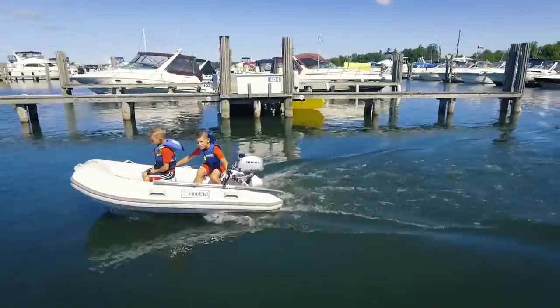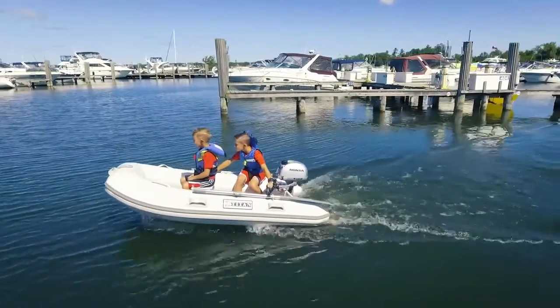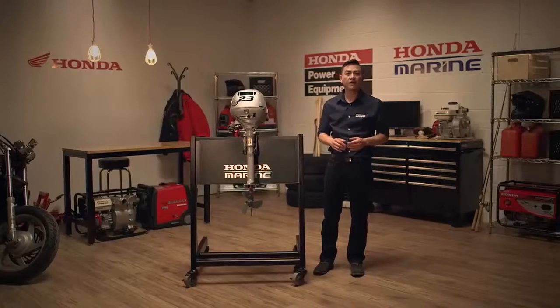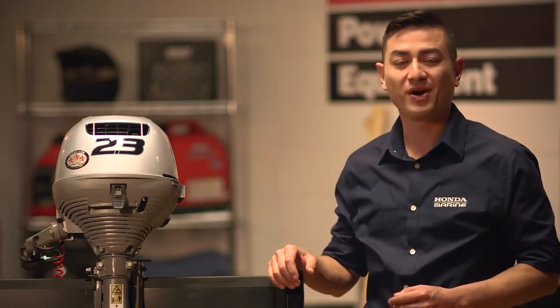The forced air-cooled engine means there's no water pumps to worry about. This air-cooled block eliminates issues that can come with water pumps, like getting clogged when sand and debris get sucked into the power head. What that means for you is reduced maintenance and more time enjoying your time on the water.